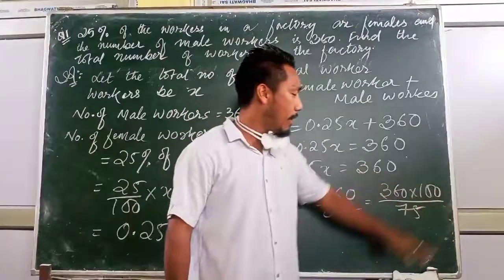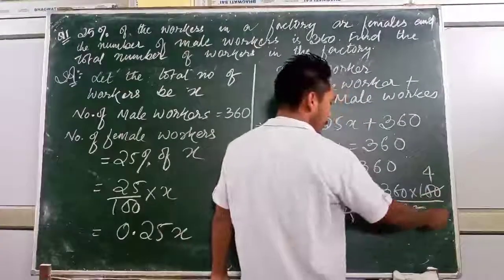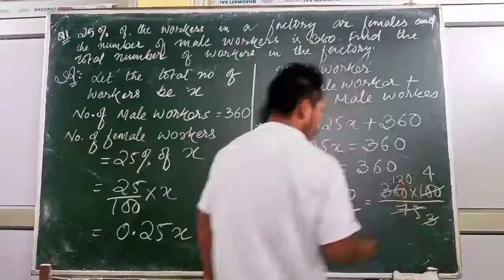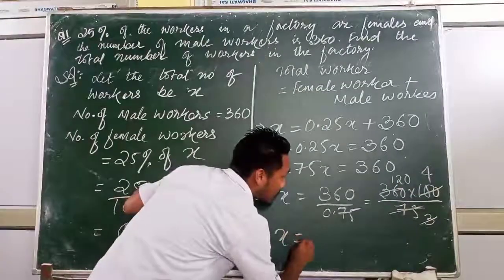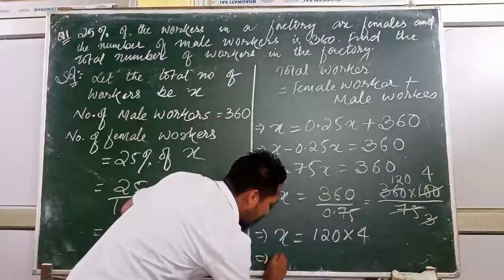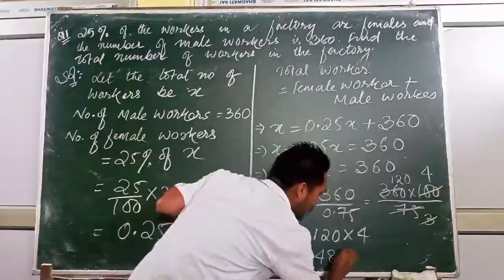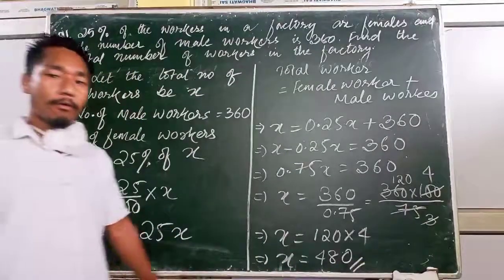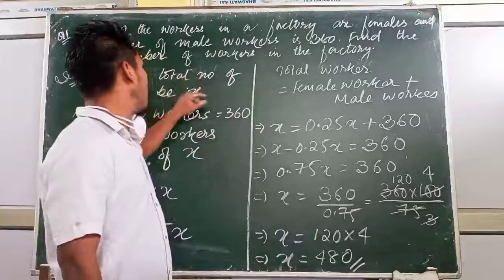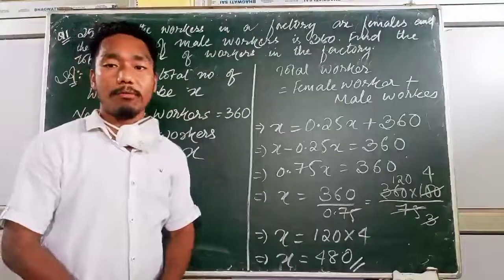Converting: 360 divided by 0.75 equals 360 multiplied by 100 divided by 75. Simplifying, we get X = 480. So the total number of walkers is 480.